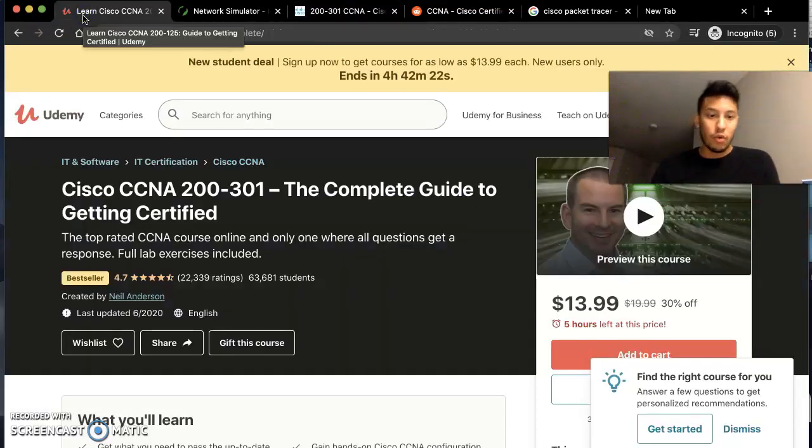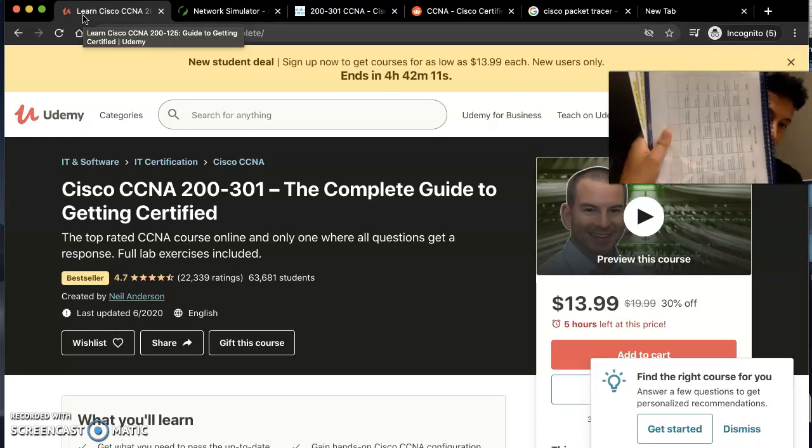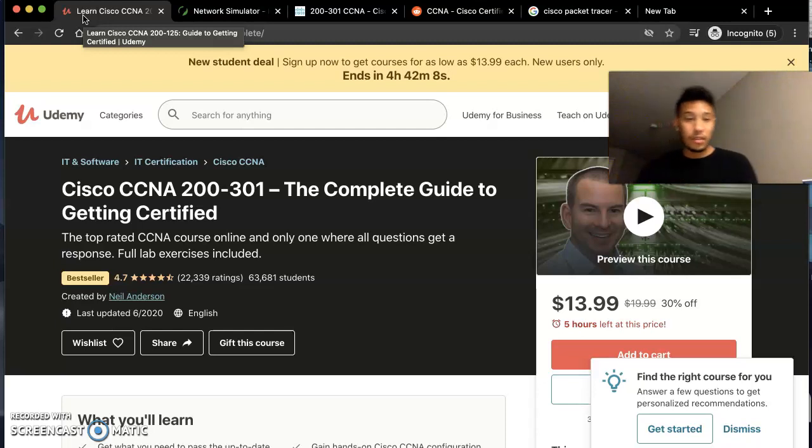I'm going to explain what's on the screen. The first thing we're going to look at is a course that I recommend anybody to take — it is the most organized course for CCNA and this is what helped me pass. I actually bought a journal and printed out the schedule that he provides. Neil Anderson is really clear-cut; he just shows you exactly what you need to know.